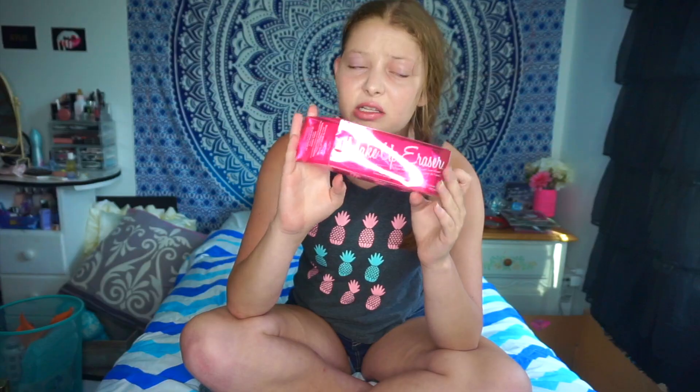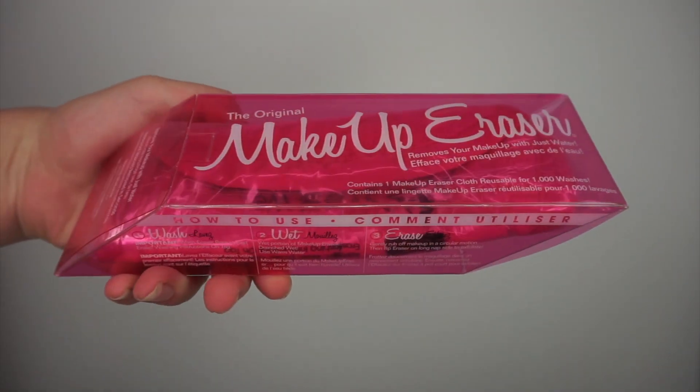The next thing I got is from Sephora — it's this Makeup Eraser. I'm sure you've seen it in Sephora or heard about it. I've always wanted to try it and I've heard a lot of good things about it, so my mom got this for me.